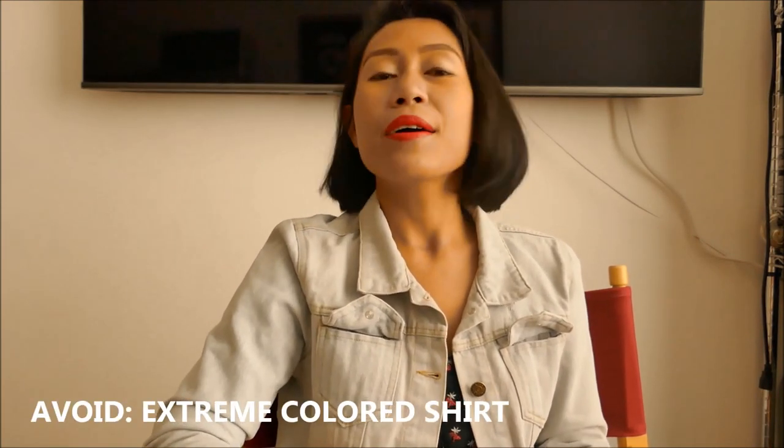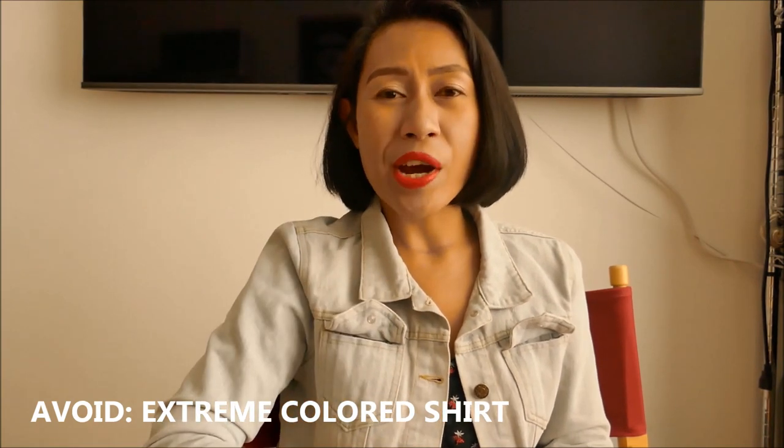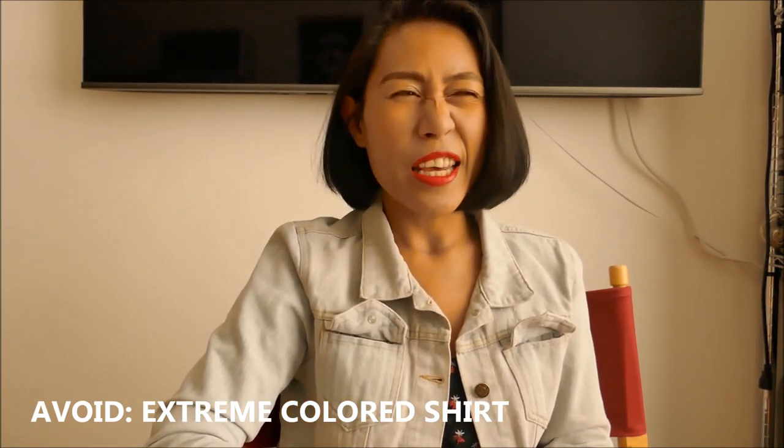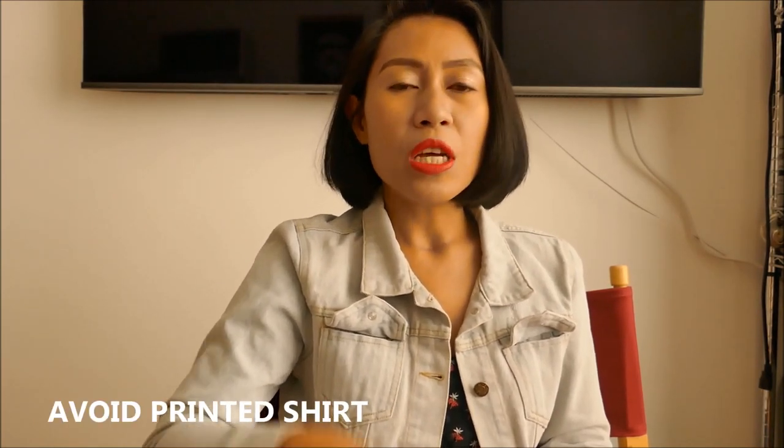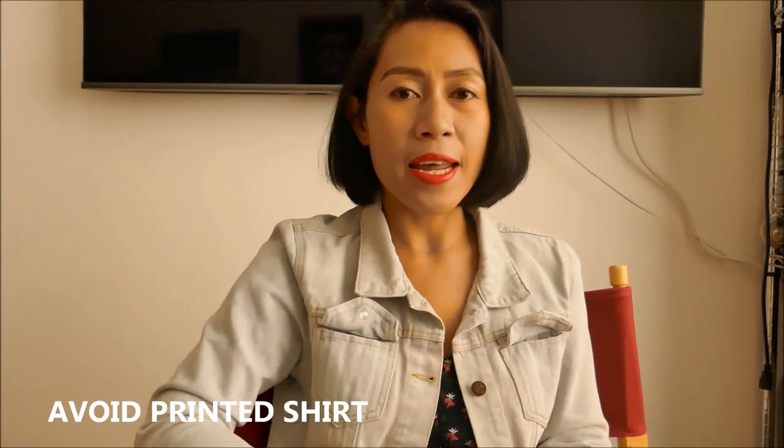For men attending their visa interview, here are the things to avoid. First, avoid wearing extreme colored shirts — like neon color or super deep red — colors that attract attention immediately. Also avoid wearing printed shirts. Try to avoid any t-shirts with printed anything on them. Do not use printed clothes.